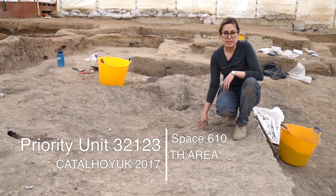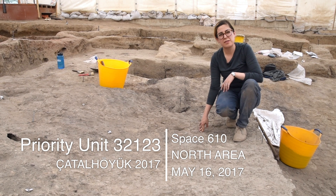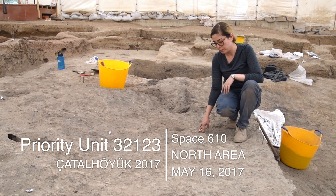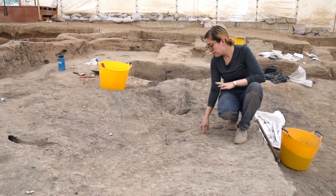Today is May 16th, 2017 and I am working in space 610. Today I've received some feedback from some units that I previously prioritized, and I'm going to talk about that.